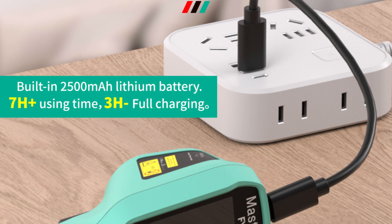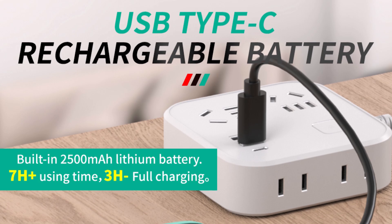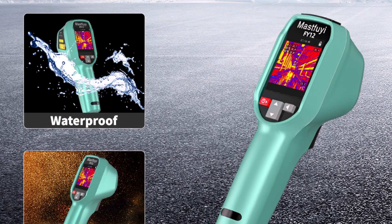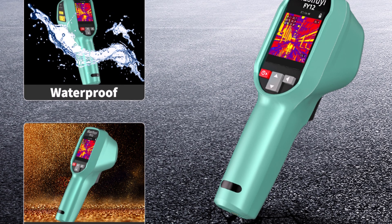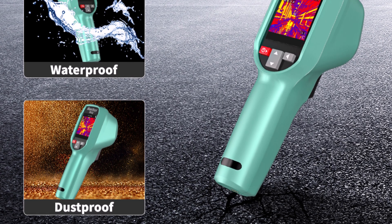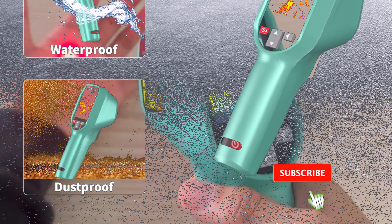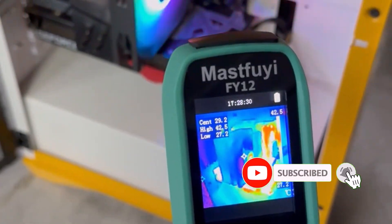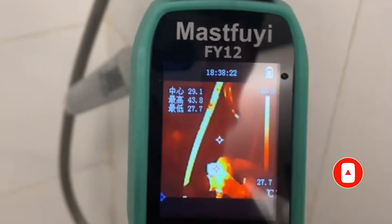This thermal imager is ideal for professionals in maintenance, repair, and inspection. Whether you're a plumber, electrician, or DIY enthusiast, the MastFui Thermal Camera delivers precise, real-time heat detection. It's user-friendly, accurate, and durable — an excellent tool for both everyday and advanced diagnostics. Highly recommended for serious users who need dependable results in their thermal inspections.